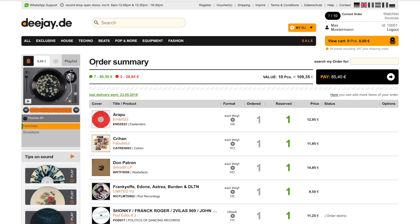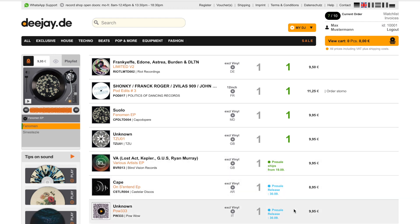I can always check the order summary by myself to see if the limit has been crossed by new in-stock records. Green means in stock, and the red ones are my pre-orders or out-of-stock items, which will be ordered individually by dj.de for me.